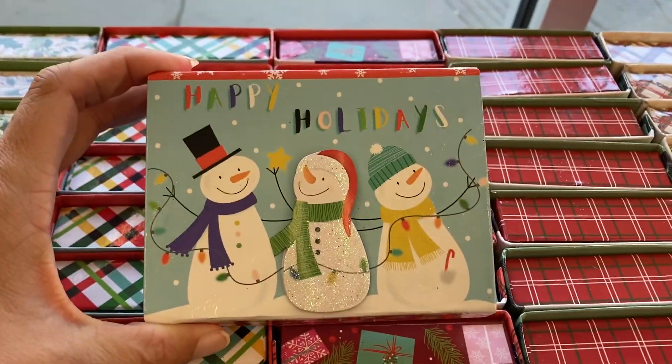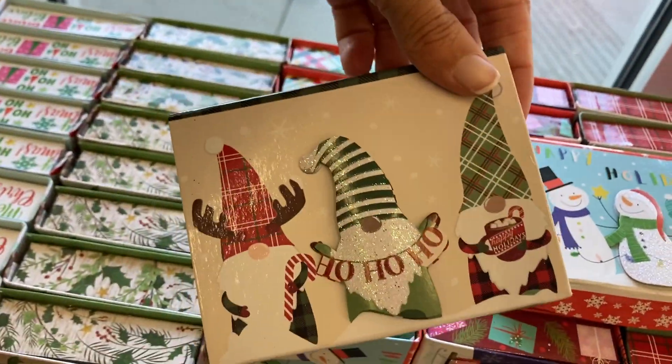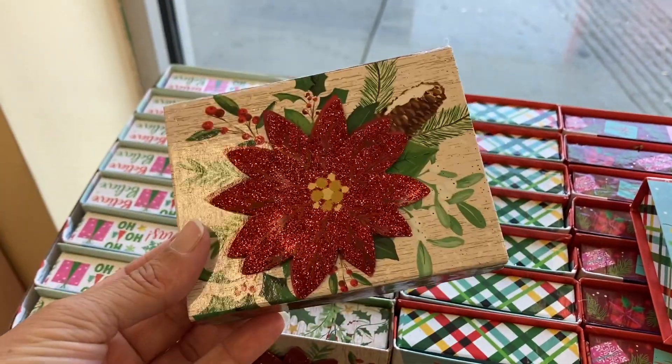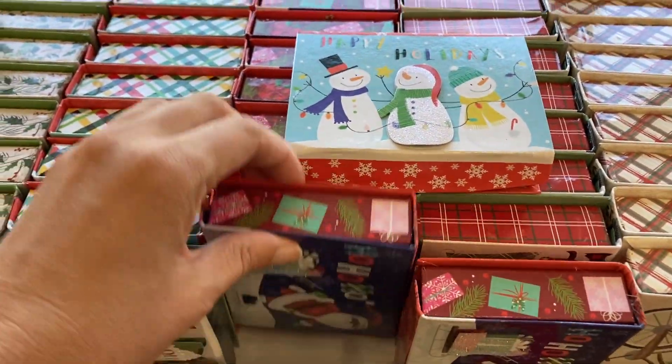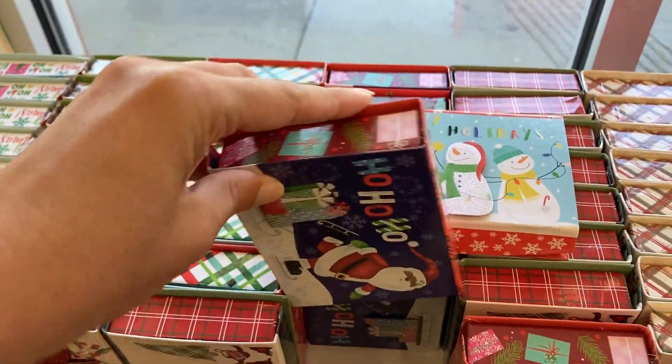If you're doing gift cards, this is the perfect way to give someone a gift card. They've got the three snowmen, the three gnomes. I really like the snowman one. They have this one as well and then there's one more in here — the Santa on skates. Ho, ho, ho.